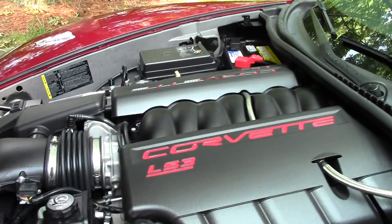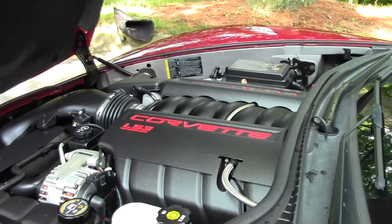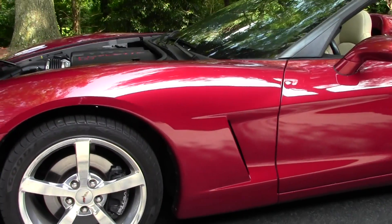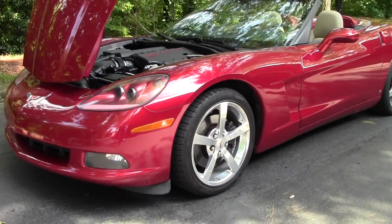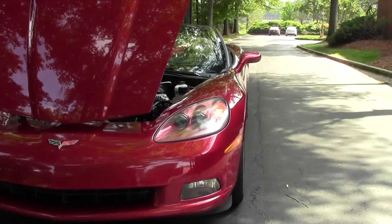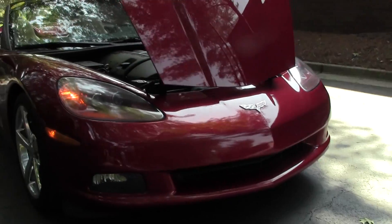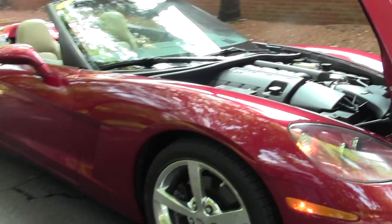A really nice thing about this car — in the C6 as well as the C5 — is that it has a rear-mounted transaxle, which gives you a really nice weight balance and excellent handling characteristics. It does have a double wishbone suspension, which keeps your tire surface flat to the ground when cornering for a much better handling car. It also has HID headlights and fog lights. The car weighs about 3,200 pounds — a nice, nimble ride.